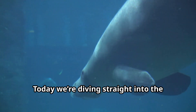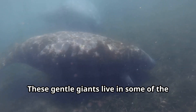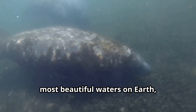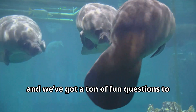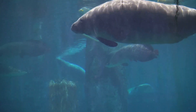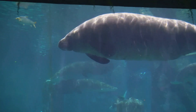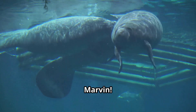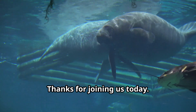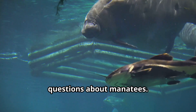Hi, explorers! Today we're diving straight into the world of manatees for kids. These gentle giants live in some of the most beautiful waters on Earth, and we've got a ton of fun questions to ask our guest, Marvin the Manatee. Hey Marvin, thanks for joining us today. Thanks for having me, Sam. I'm excited to answer all the kids' questions about manatees.